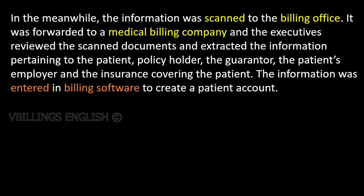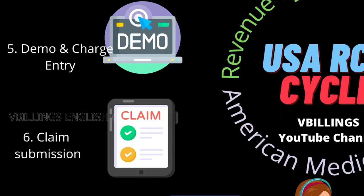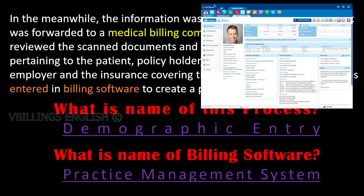In the meanwhile, the information was scanned to the billing office. It was forwarded to a medical billing company and the executives reviewed the scanned documents and extracted the information pertaining to the patient, policyholder, the guarantor, the patient's employer, and the insurance covering the patient. The information was entered in billing software to create a patient account. What is the name of the process? Demographic entry. What is the billing software? Practice management system.